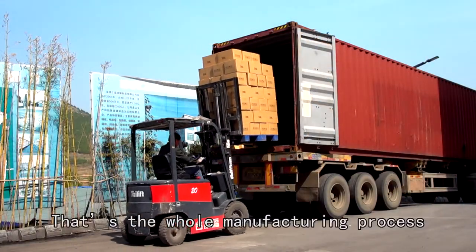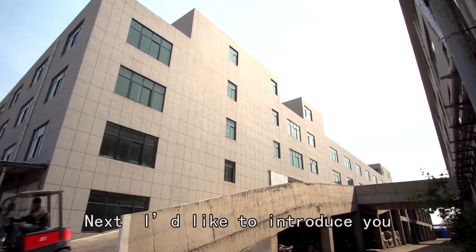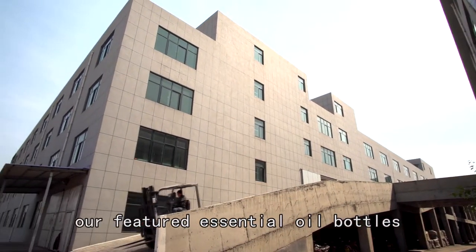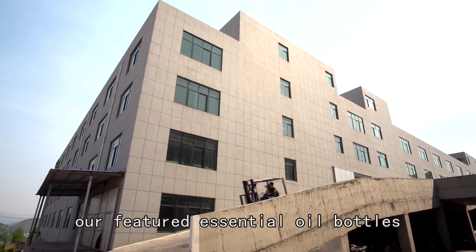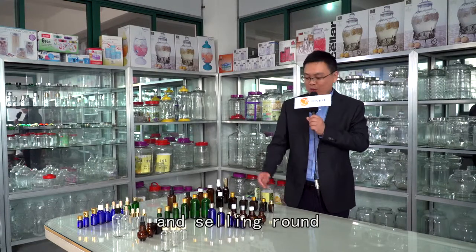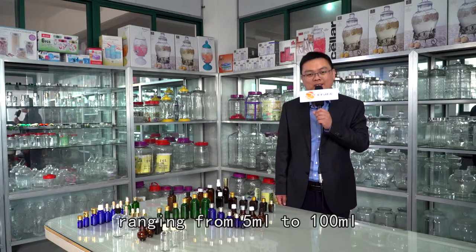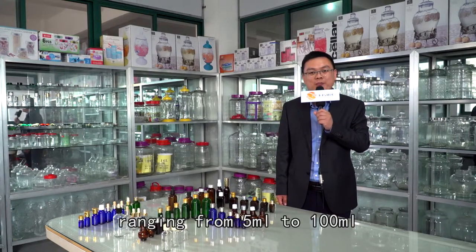That's the whole manufacturing process in our factory. Next, I'd like to introduce our featured essential oil bottles. Our company specializes in producing and selling round and square essential oil bottles, ranging from 5ml to 100ml.